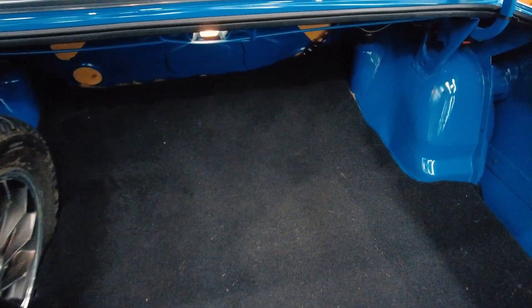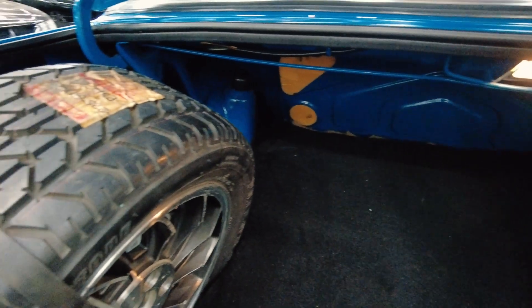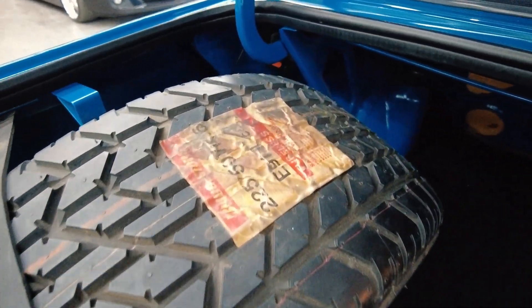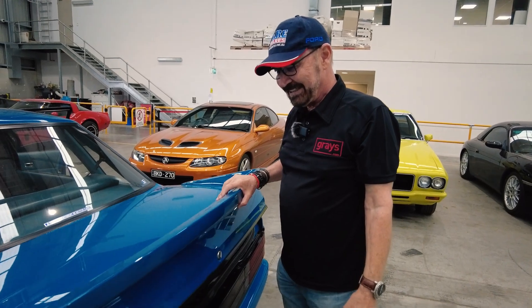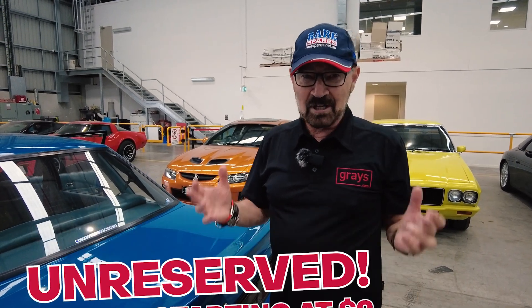This is truly — I know it's an often used term — but this is priceless, I reckon. Just a beautiful example. This is your chance. This car will be on Grey's Classic Cars online Thursday night and it will be listed as no reserve. So have a look at it. You want something special? You won't get any more special than this.